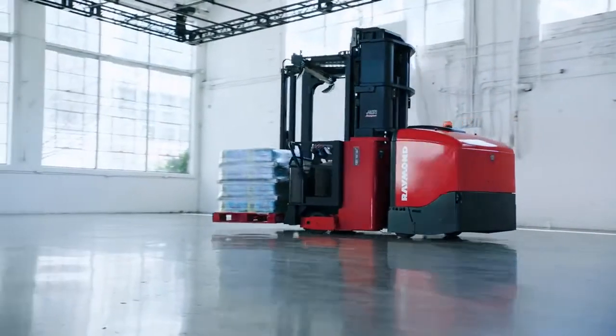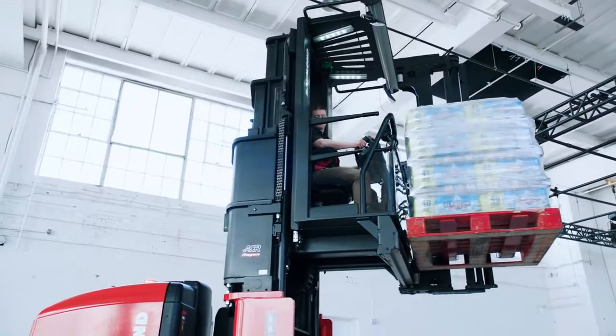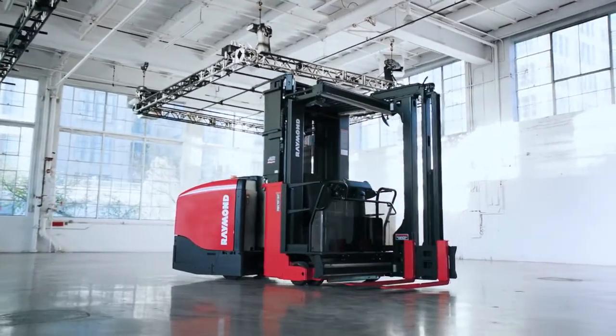A truck that offers a whole new level of productivity and energy efficiency. A truck with industry-leading lift capacity, stability, and a smooth ride. The ultimate very narrow aisle truck — the 9800 Swing Reach. Ideal for lifting heavy loads higher.